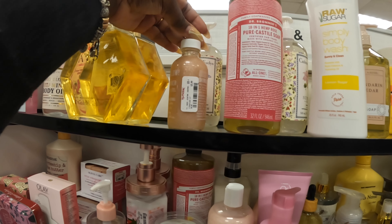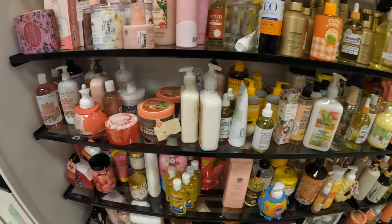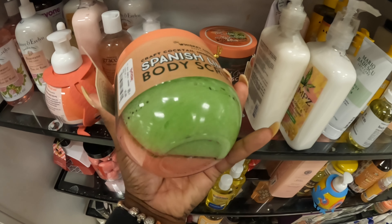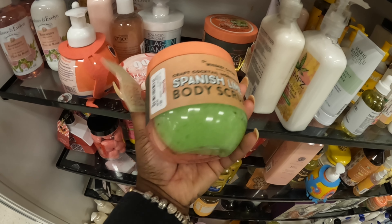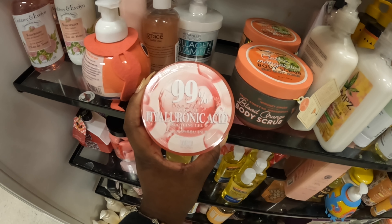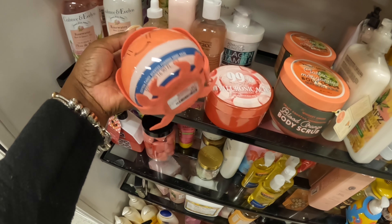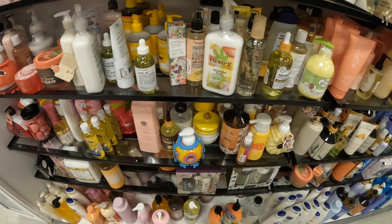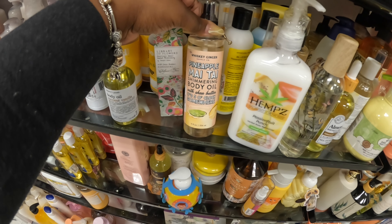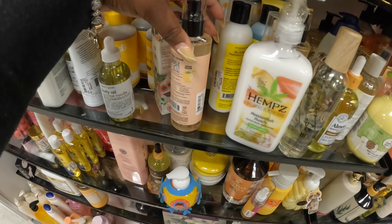Shimmer and Shine body oil — $6. Let's see: Stress Remedy, Hydrate, the Classic Margarita body scrub — $6. Spanish Lime — oh, it's a duo. 99-cent Hyaluronic Acid — $4. Cotton Candy scented — $5. Pineapple Myside body oil — we've been seeing the body scrub, the lotion, the soaps; now they have the oil. This is $6.